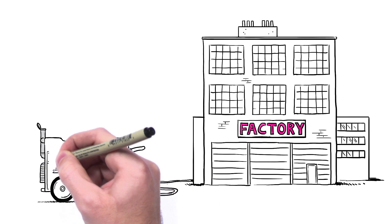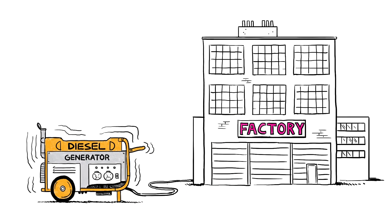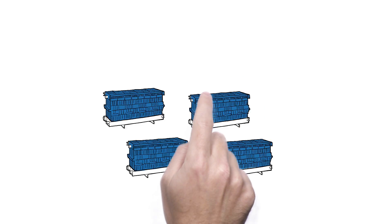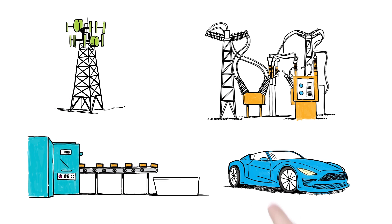As a source of backup power, fuel cells are much better than diesel generators. They aren't smelly or noisy, and they don't produce harmful exhaust. Fuel cells can be used anywhere you need backup power — mobile phone towers, electrical substations, manufacturing, and much, much more.